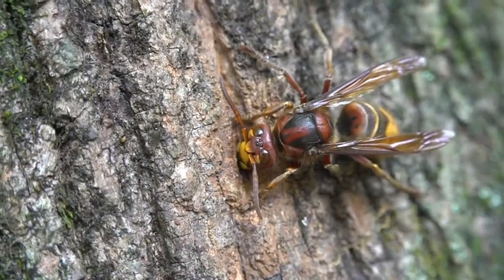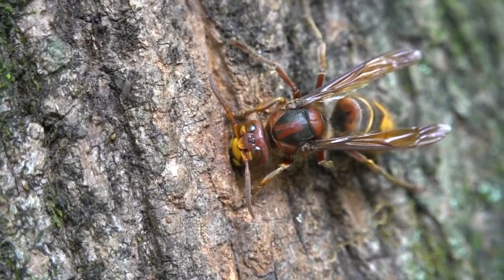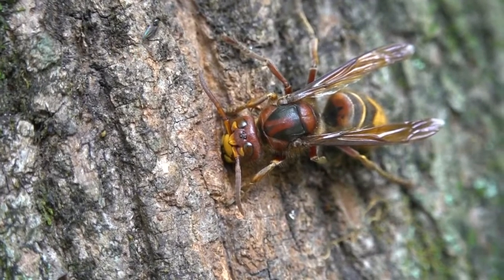In addition to feeding on other insects, European hornets will often be found feeding on nutritious fluxes on the bark of trees.